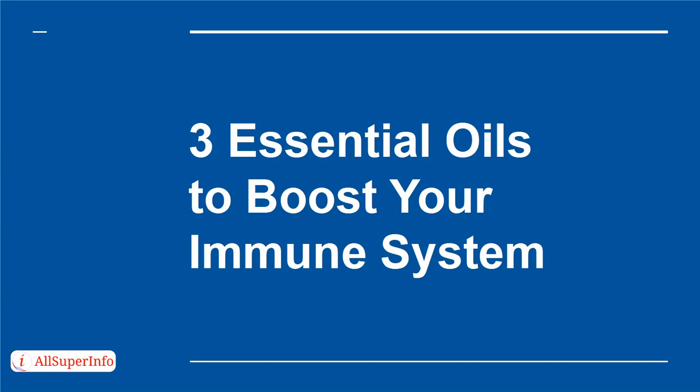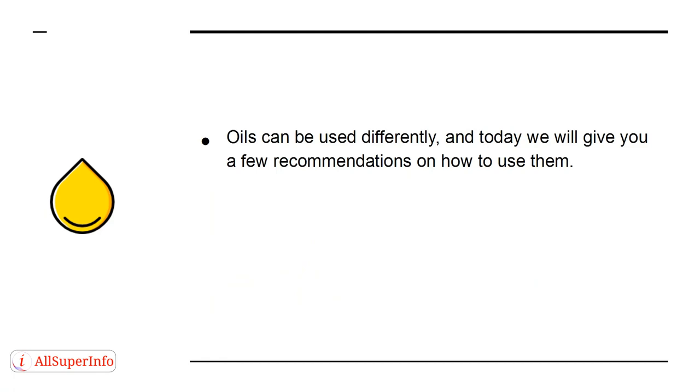In this presentation, I will teach you three types of essential oils that you can use to boost your immune system and prevent illnesses. Oils can be used differently, and today we will give you a few recommendations on how to use them.